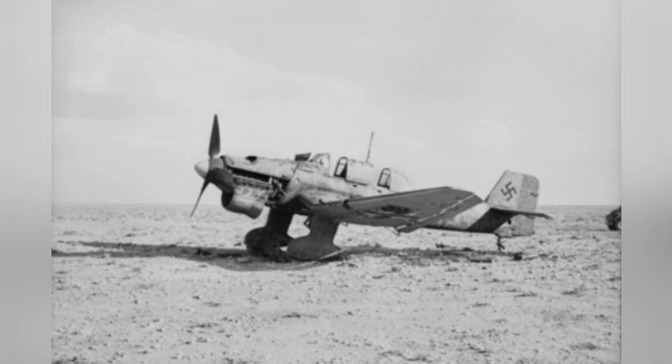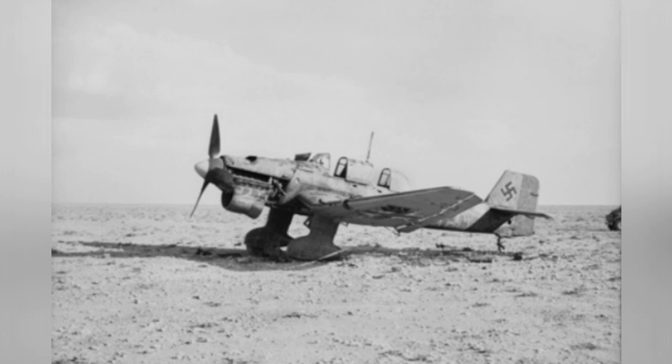A photo of a damaged Ju 87 B Stuka dive bomber in Akroma, Libya in 1941.